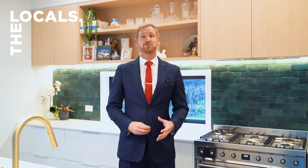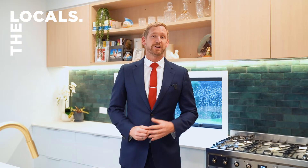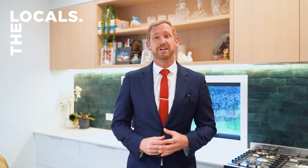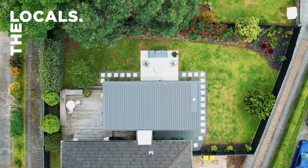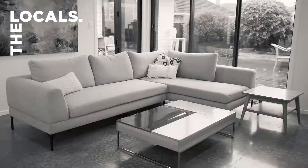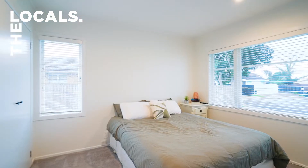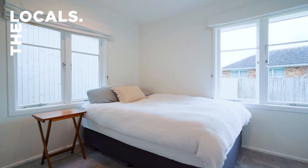Hi there, I'm Tim Hawes from the Locals at Ray White. If you are looking for a family home on the Teatutu Peninsula, then you have to put this at the top of your list. Because here at 41 Hereford Street, you will be living the dream. This home is beautifully presented, it's fully renovated, and boasts three bedrooms.